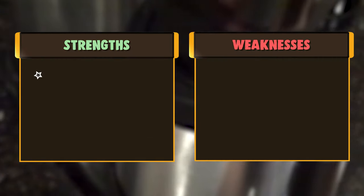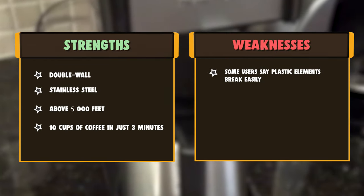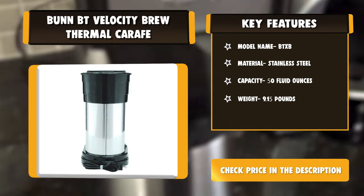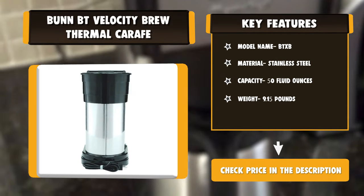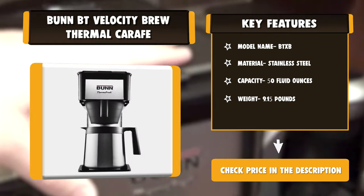This is a residential coffee maker, designed and assembled in the USA. The Velocity Brew brews 4 to 10 cups in just about 3 minutes. Its unique spray head ensures even, complete coffee flavor extraction. The thermal carafe is double-wall, vacuum-insulated, keeping coffee warm for up to 2 hours.